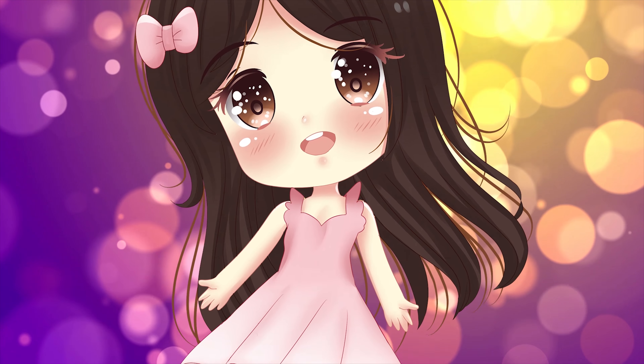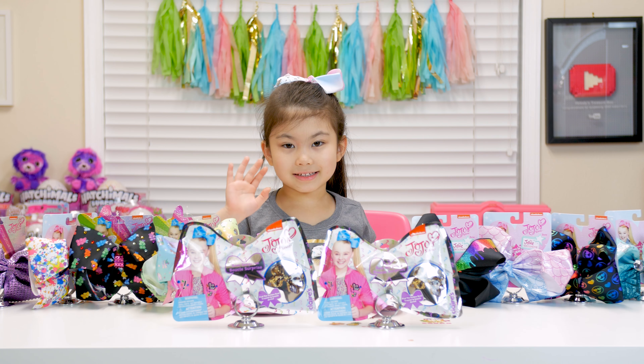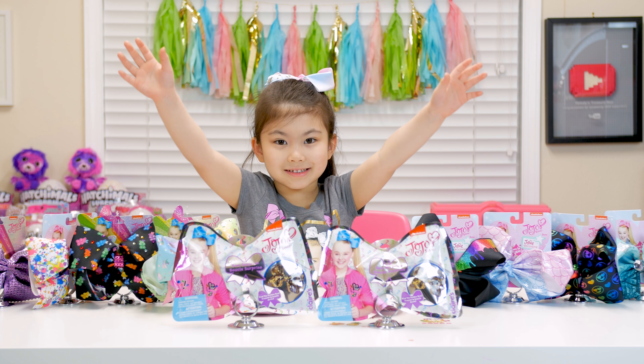Hi, I'm Melody! Welcome to my tutorial channel! Hi, Pissbine Twins! Today we have more JoJo Siwa bows!